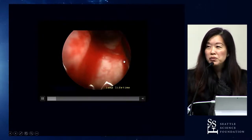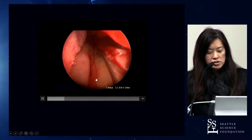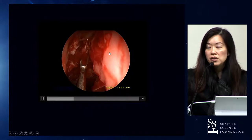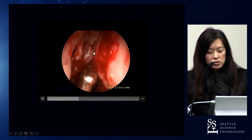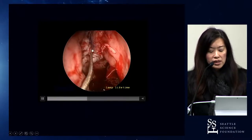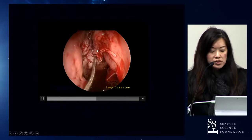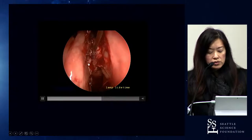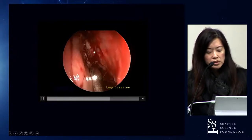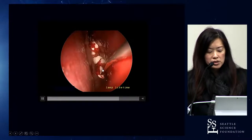I prefer to get a free mucosal graft from the nasal floor, mainly because it reduces donor site morbidity. Use a sickle knife to make longitudinal incisions at the junction of the nasal floor and septum, then below the inferior turbinate, make horizontal cuts, and elevate it off the nasal floor with the suction Freer. The next step is to prepare the bed for grafting — circumferentially remove the mucosa around the defect and obtain adequate hemostasis.